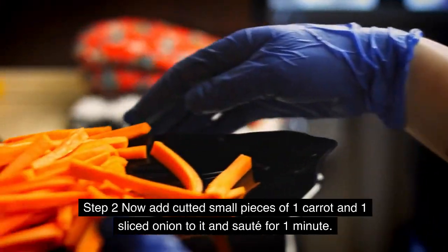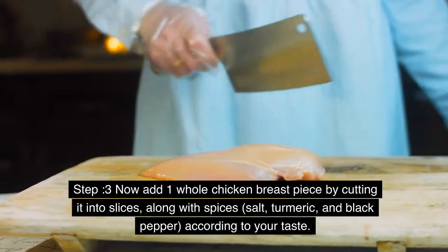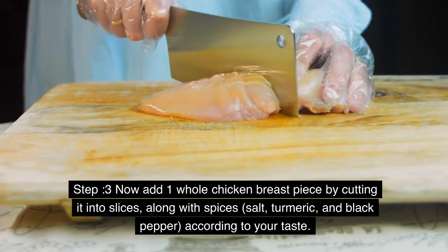Step 2: Now add small cut pieces of 1 carrot and 1 sliced onion and sauté for 1 minute. Step 3: Now add 1 whole chicken breast piece cut into slices, along with salt, turmeric, and black pepper according to your taste.